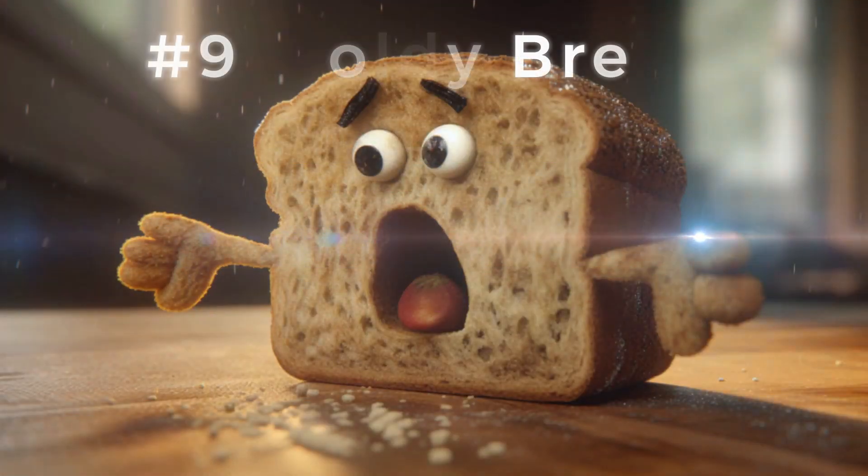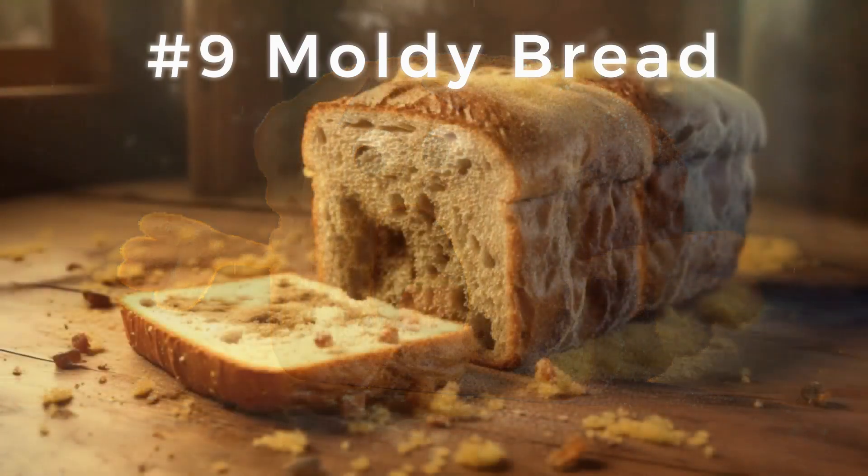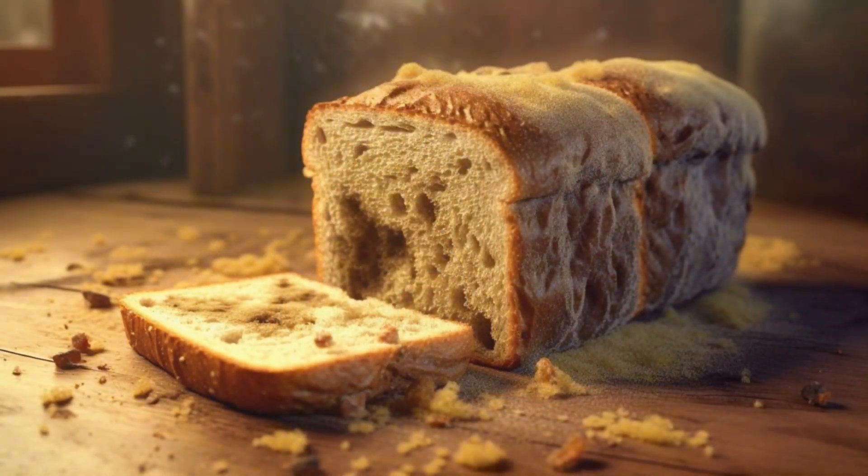At number 9, we find the moldy bread solution. Egyptians would apply a piece of moldy bread to wounds, believing that the mold would help to heal the injury. Antibiotics avant la lettre, perhaps?